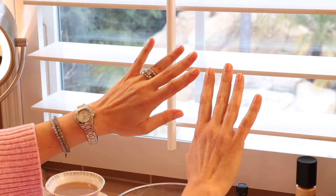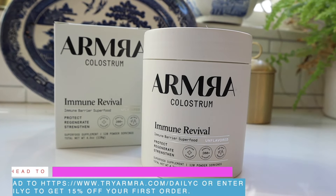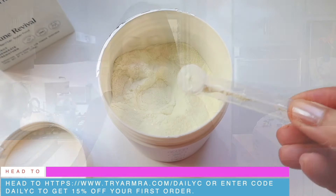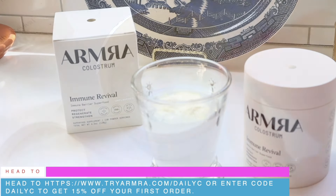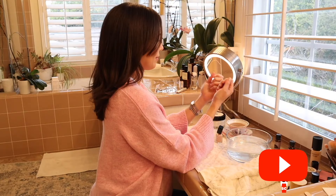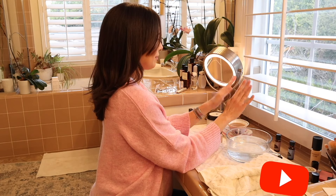I hope you enjoyed today's video. Thank you to Armra Colostrum for sponsoring — receive 15% off your first order at tryarmra.com/dailysea or enter code daily sea. Keep calm and remain luxurious, everyone, and I will see you in my next video. Love, Jennifer.